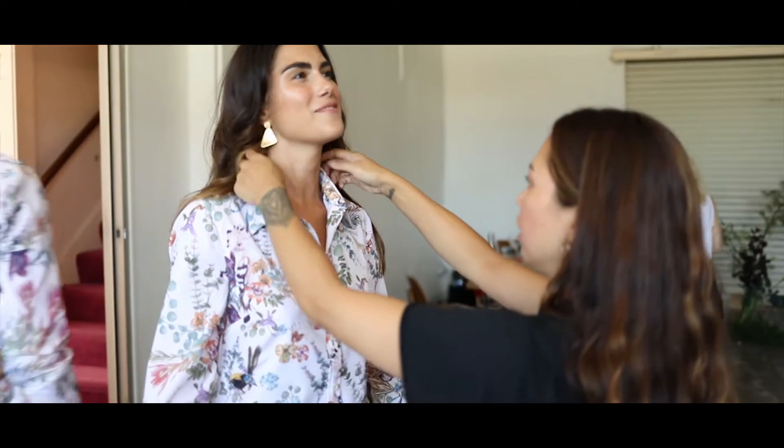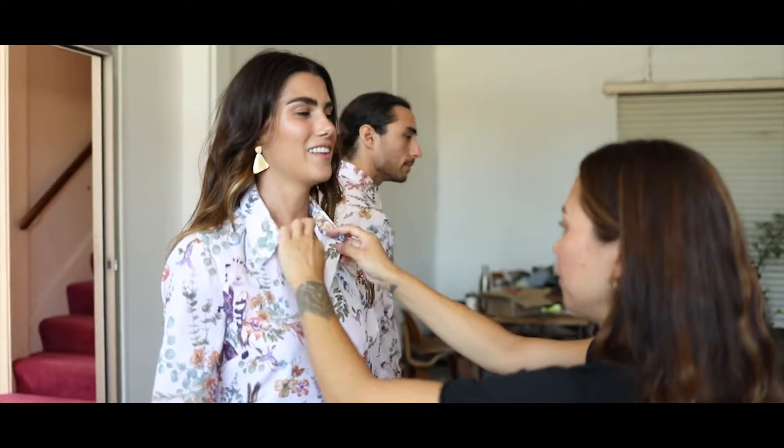It's something that can be worn to work but also worn out at night, and it can be worn open on top.